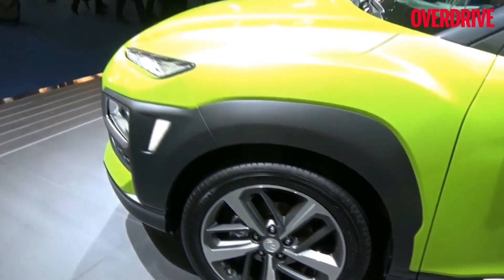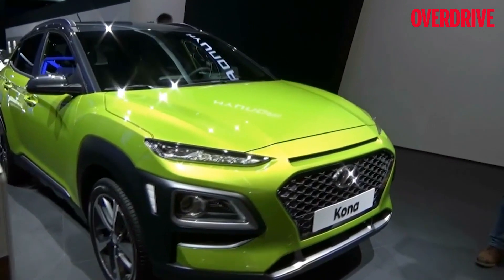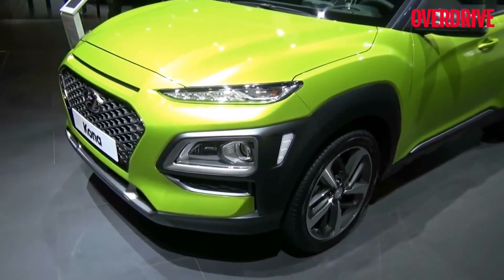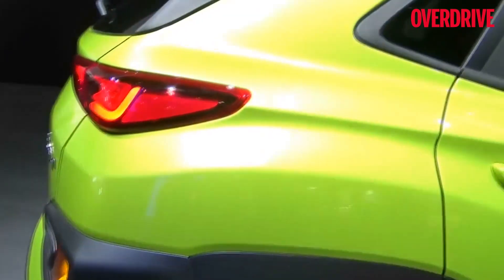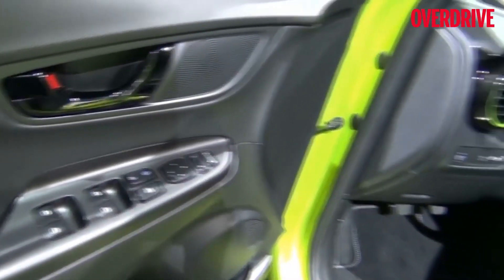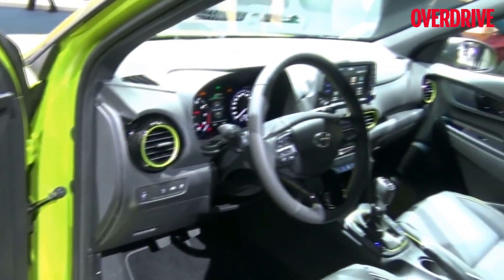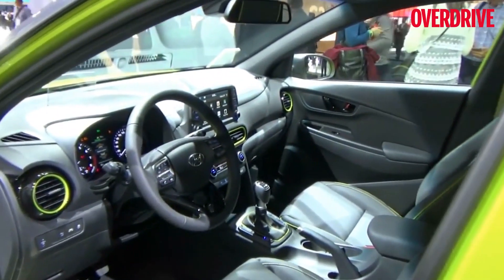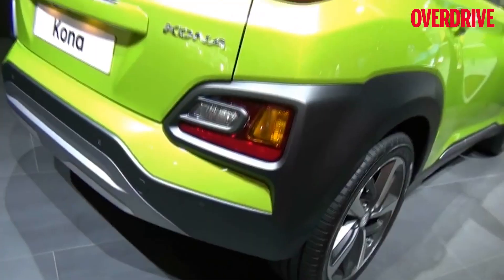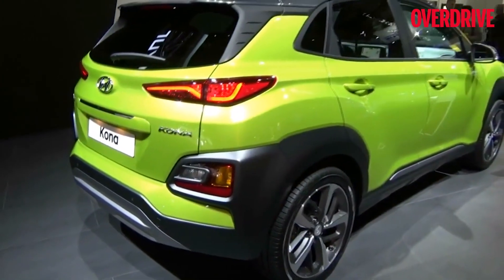The Kona is powered by a 1-litre direct-injection petrol engine that puts out 120 PS of power. The European model is packed with a lot of safety features and creature comforts that can give premium SUVs a run for their money. If it comes to India, the Kona is likely to be a premium alternative to the Creta. The 2018 Auto Expo will see this car at the Hyundai exhibit, and that is when all the finer details will be clear to us.